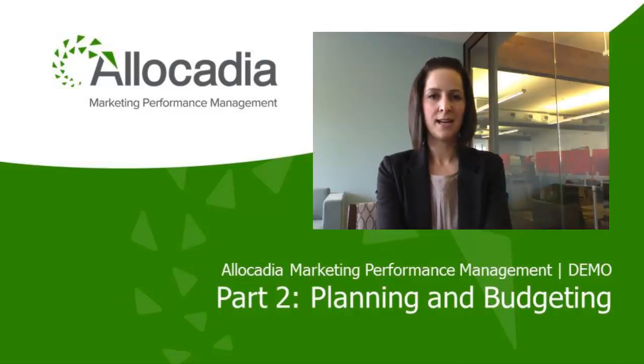Hello, my name is Katherine Berry. I'm Chief Product Officer and Co-Founder at Allocadia. This is part two of the Allocadia demo: Planning and Budgeting.